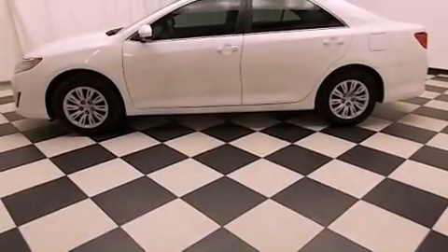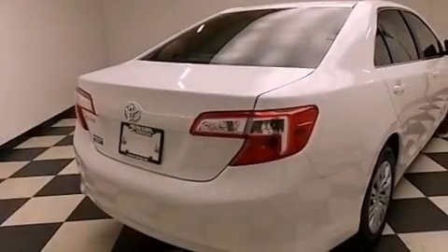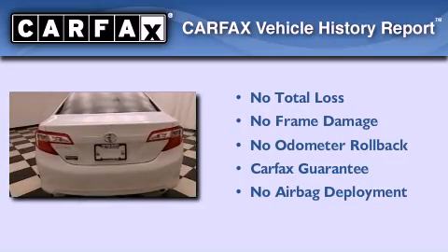Features include cruise control, full-power accessories, a rear window defroster, a CD player, traction control, an anti-lock braking system, a passenger side airbag, and air conditioning. Not to mention that this Toyota qualifies for the Carfax buyback guarantee.